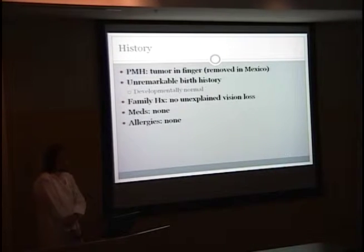She came into neuro-ophthalmology clinic. Her past medical history included a tumor in her index finger on her right hand, which was removed in Mexico. She had a post-operative infection and there was some concern about the surgeon, so her mother wasn't sure what studies, if any, had been done on that tumor.